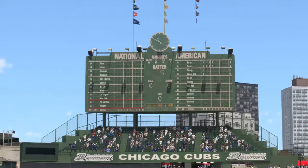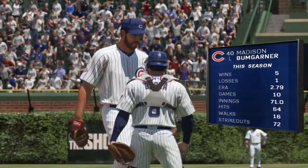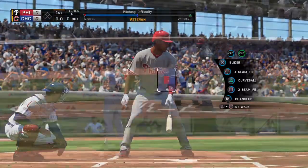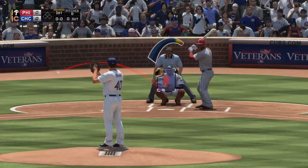Doesn't get much better than this — afternoon baseball from Wrigley Field in Chicago. Madison Bumgarner is on the mound for the Cubs in this one. Any thoughts, Eric?